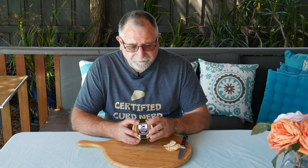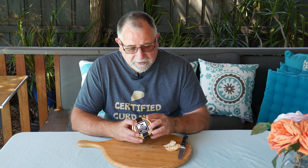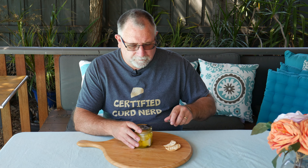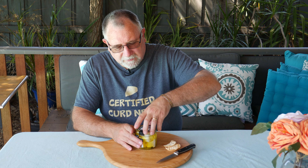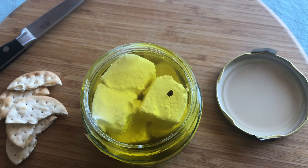Fat content — let's have a look — 25%, so 25 grams per 100 grams, very nice. It is made in the town of Meredith in Victoria, so another local cheese. It says keep refrigerated and keep cheese submerged in oil after opening.